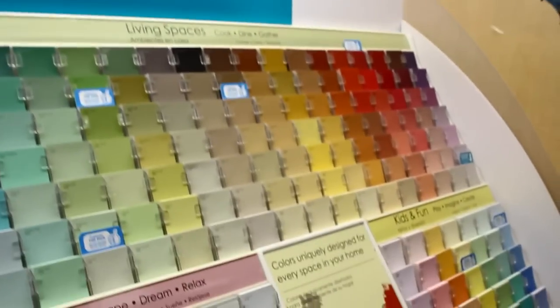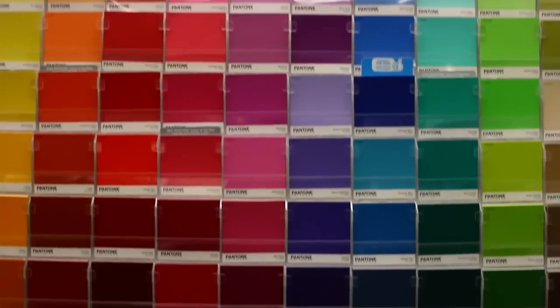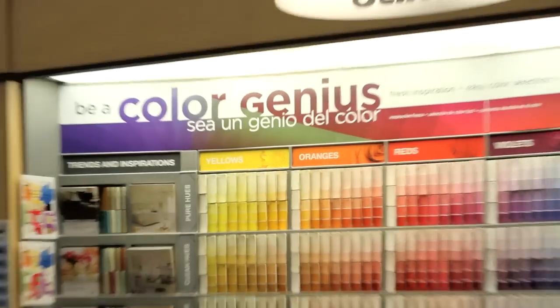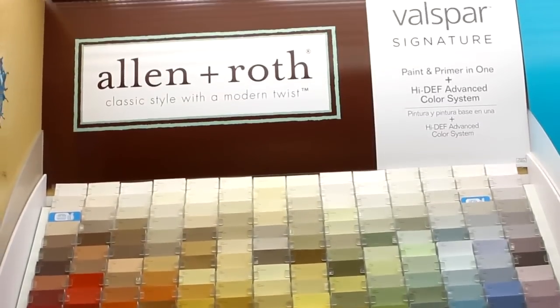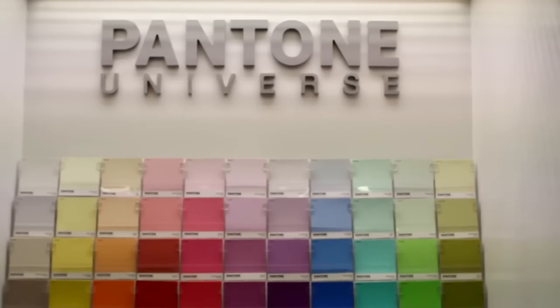Challenged by choosing color? Overwhelmed by all the options? Here are some easy rules to remember to help you decode a display. There is an underlying organization to paint chip displays. Not all brands use the same scheme, but most will at least group color according to temperature.